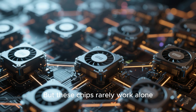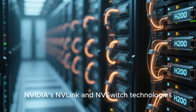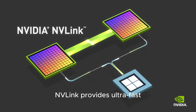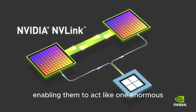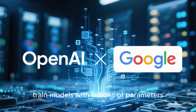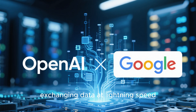But these chips rarely work alone. In AI data centers, hundreds or even thousands of H200s are linked together through NVIDIA's NVLINK and NVSWITCH technologies, forming what's known as a GPU cluster. NVLINK provides ultra-fast, low-latency communication between GPUs, enabling them to act like one enormous distributed supercomputer. That's how companies like OpenAI, Anthropic, and Google train models with trillions of parameters — multiple GPUs working in harmony, exchanging data at lightning speed.